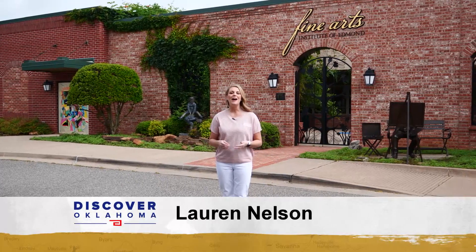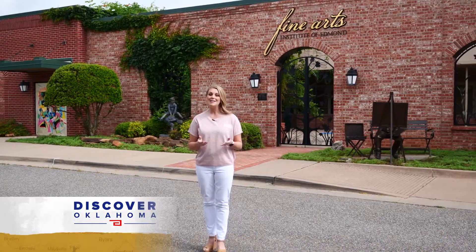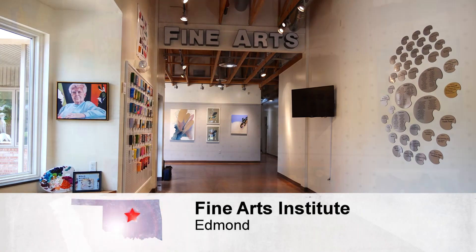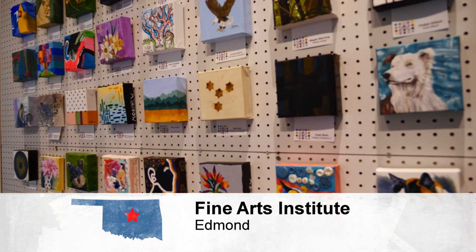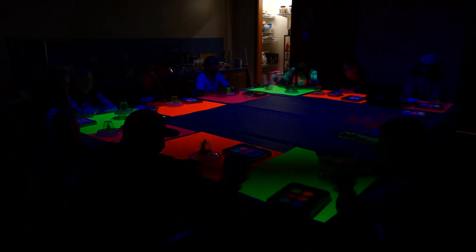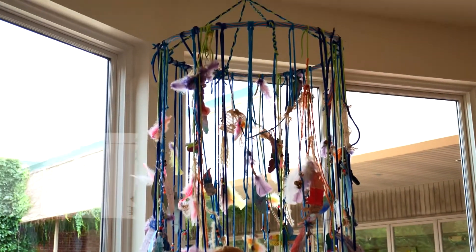Hi and welcome to Discover Oklahoma. I'm Lauren Nelson coming to you from the Fine Arts Institute of Edmond. Dena will be off for a few weeks, so for now it's just me showing you around this incredible place for creativity in the visual and performing arts. You can visit and check out their gallery or participate in a class, play, or if you live nearby, take part in one of their choirs. We'll take you around throughout the show. But first, how about a fishing trip?